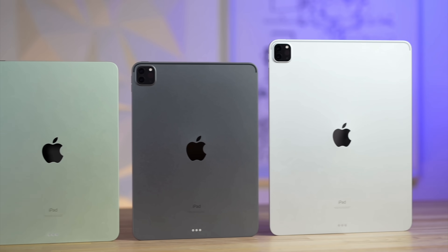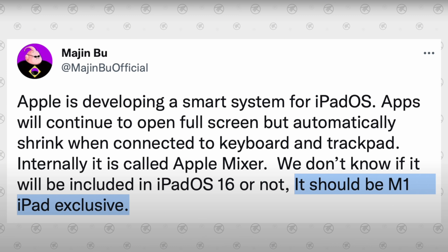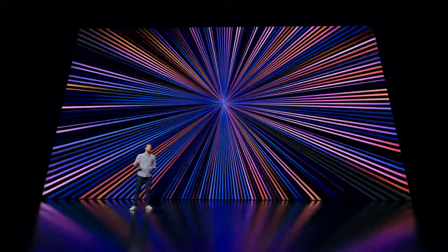Which iPads will this support? The information, even before these patents, suggests it should be M1 iPad exclusive. This makes sense for several reasons: they'll be for the more expensive iPads — now more accessible thanks to the iPad Air — and because the M1 chip is the same one in the MacBook, so software tuning should work fairly easily.